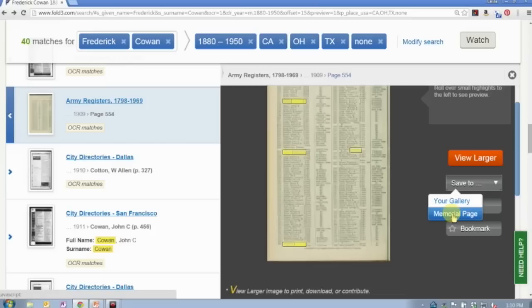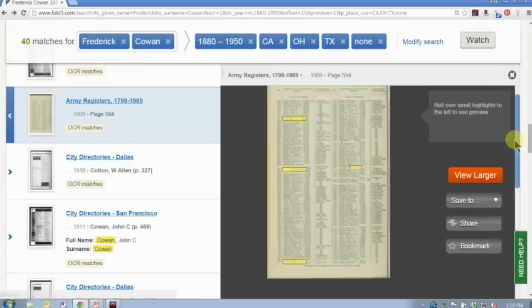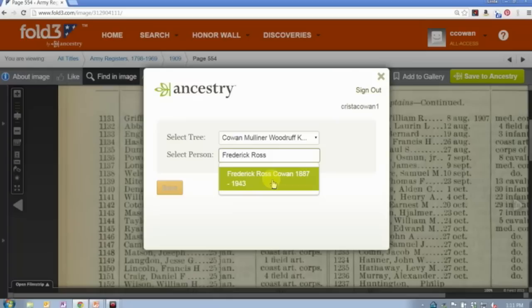There are also memorial pages — anybody who served in the military can have a memorial page created for them to be placed on the Honor Wall, where you can collect all the records for that person and attach them directly. You also have the option to share via email, through social media, or bookmark particular items. When you get to the full image screen, you also have the option to save directly to Ancestry — when you're logged into your Ancestry account, you can pick the tree, start typing the name of the person, select them from your tree, and save the record from Fold3 to your tree.